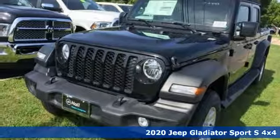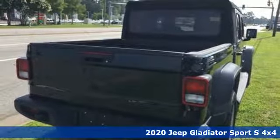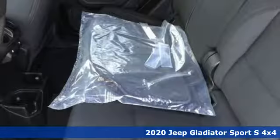Here's a new 2020 Jeep Gladiator. Experience the Jeep life. It's equipped for all your driving needs and wants.